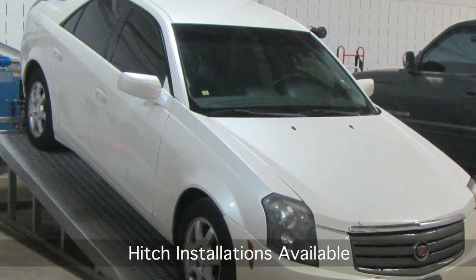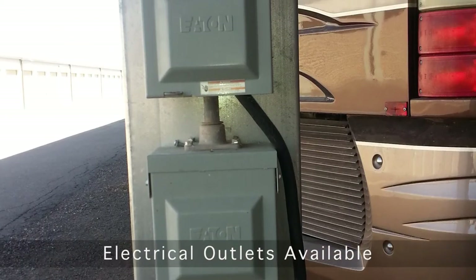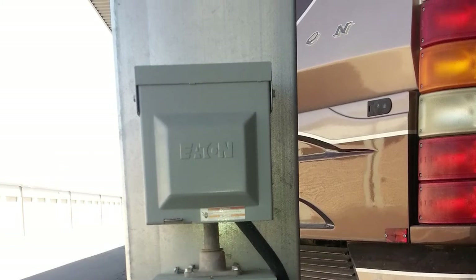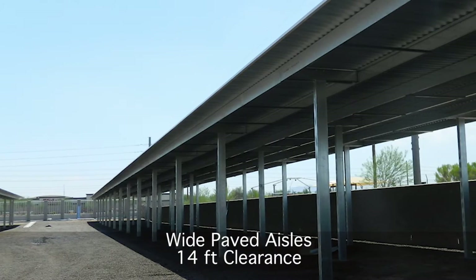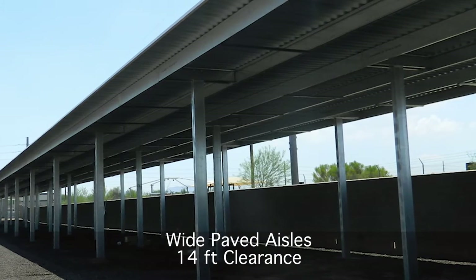Hitch installations are available to add a hitch to your vehicle. 120-volt electrical outlets are available to keep your RV battery charged. Wide paved aisles and 14-foot clearance allow your equipment to easily enter or exit the storage facilities.